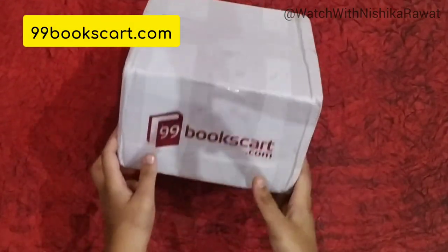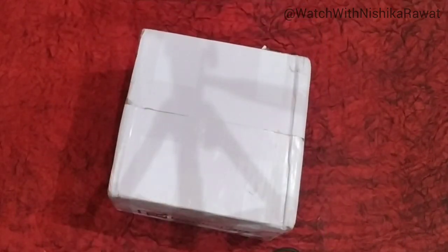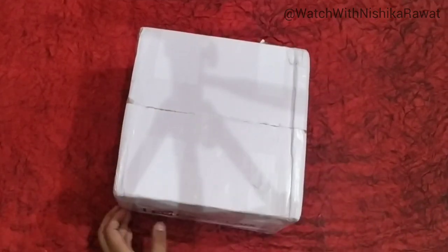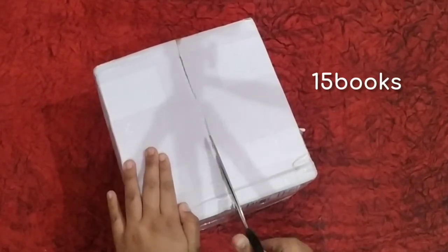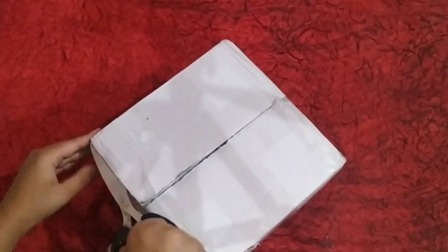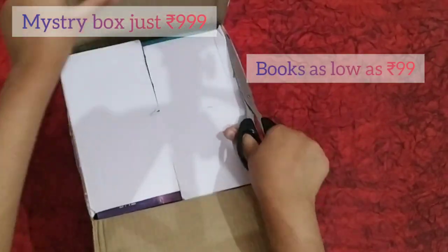This website is known for selling new as well as old books. You can check out the website in the description. You can get mystery boxes of 20 books as well as 15 books. 99bookscart.com gives you best quality books at reasonable prices. The mystery boxes start from just rupees 999 and you can get books as low as 99 rupees.